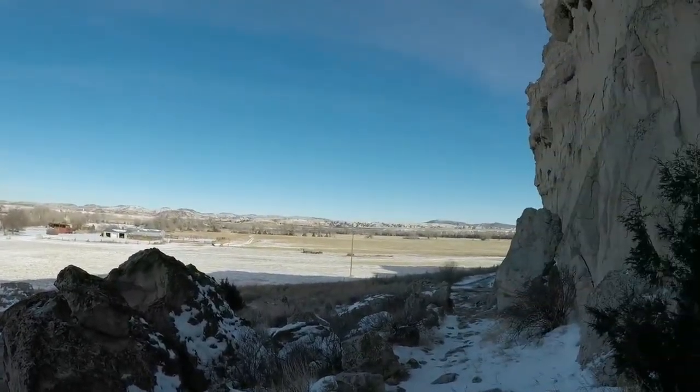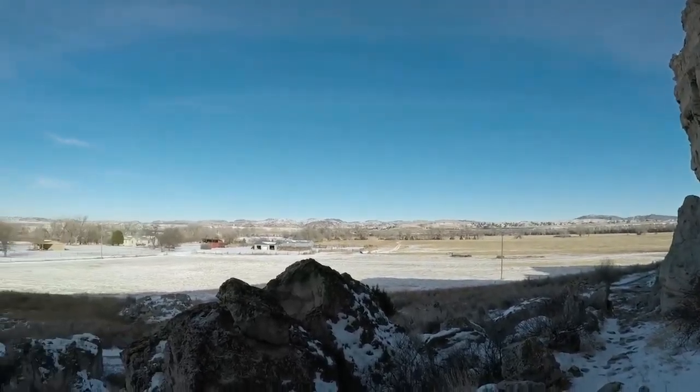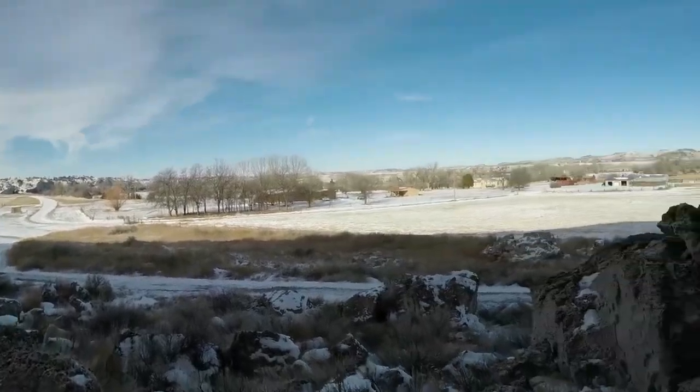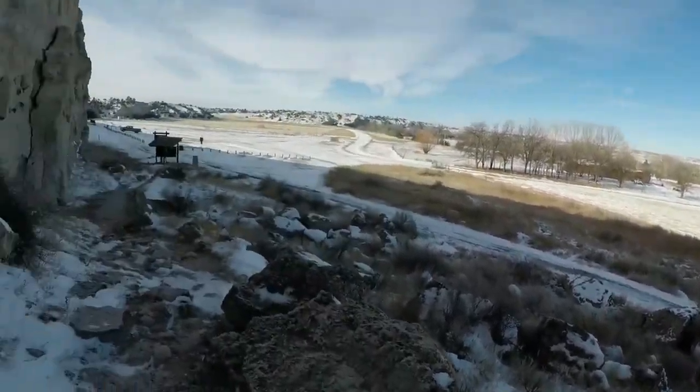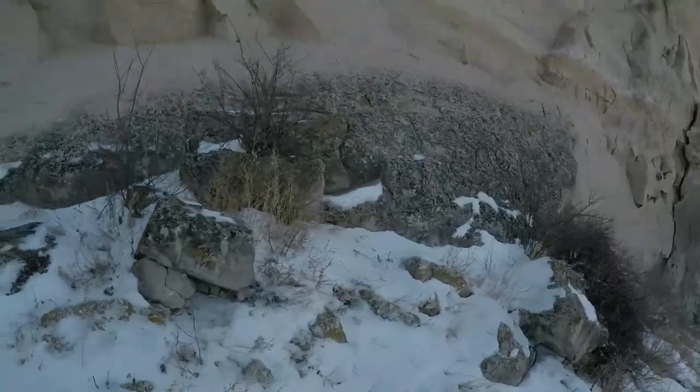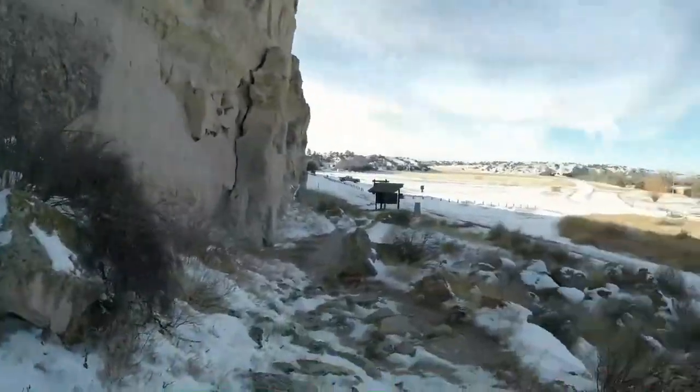Back when the wagon trains were coming through this area, the river would have been a lot higher than it is nowadays. And they weren't coming through in the middle of winter, like they are on our visit here.